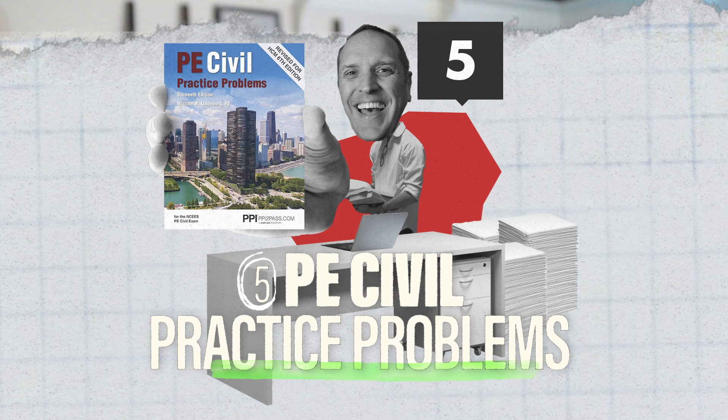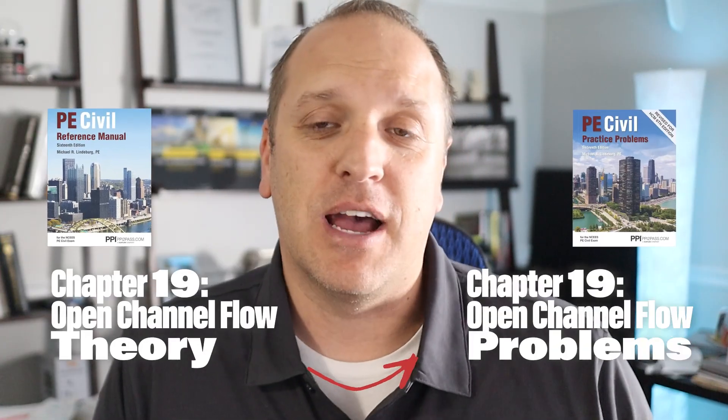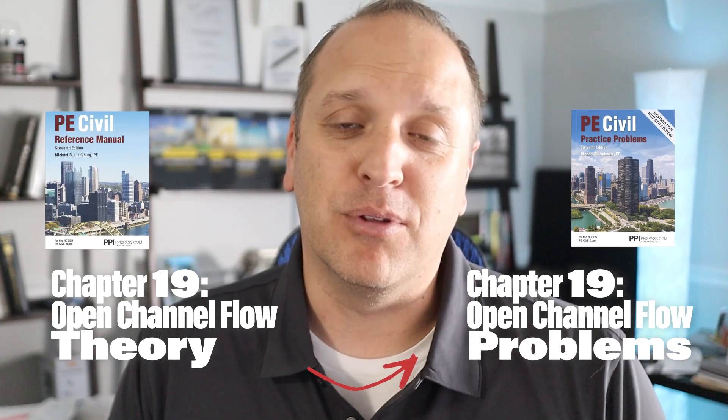Number one on our list is the PE Civil Practice Problems book. This thing is thick and it goes right along with the Civil Engineering Reference Manual we talked about earlier — everything aligns with the chapters in the CIRM. So if you get stuck on something, you go find the chapter and off you go. While the CIRM explains all the theory about a topic, this book will help you actually practice problems. You're going to have to do some tailoring to focus on water resources problems only, but just get used to it.